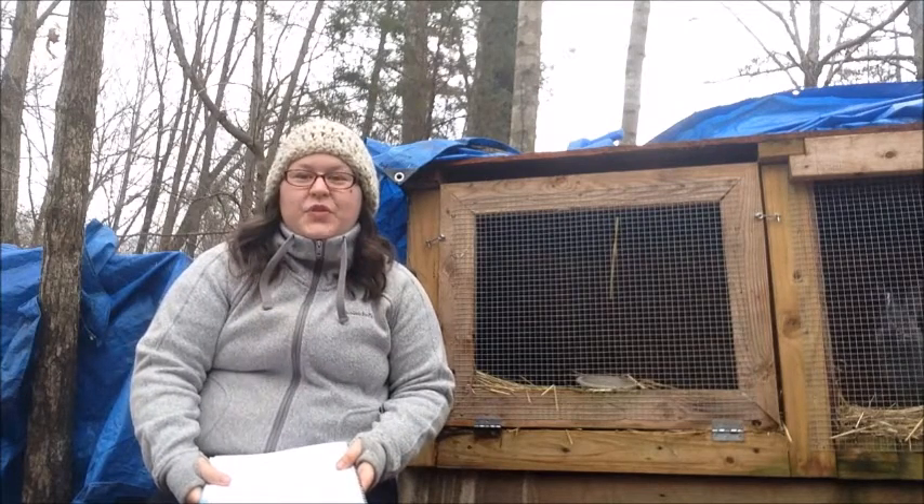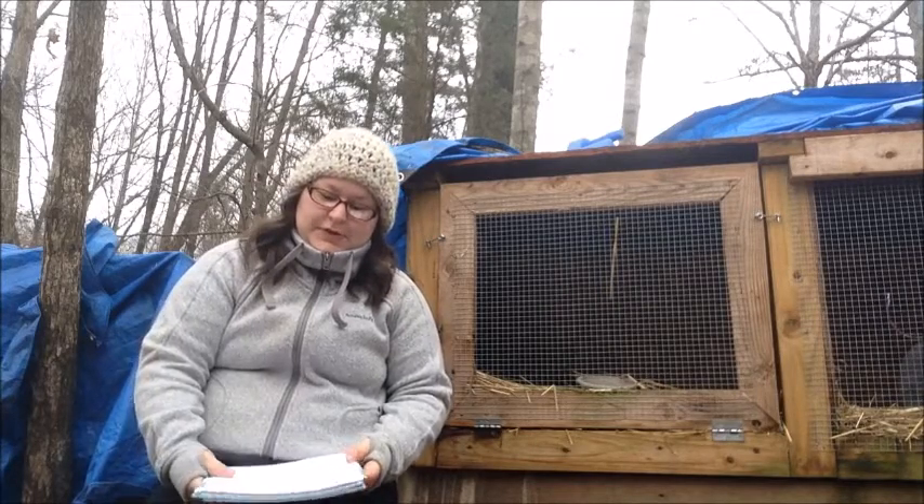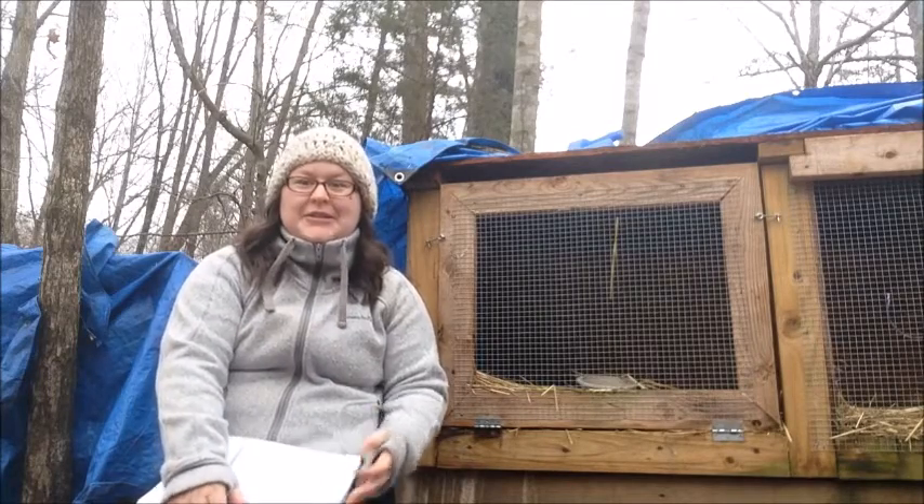Hey guys, Amy here with the Fuel Homestead. I promised you a meat rabbit video this week, so through the cold and the rain I'm going to try to accomplish that.